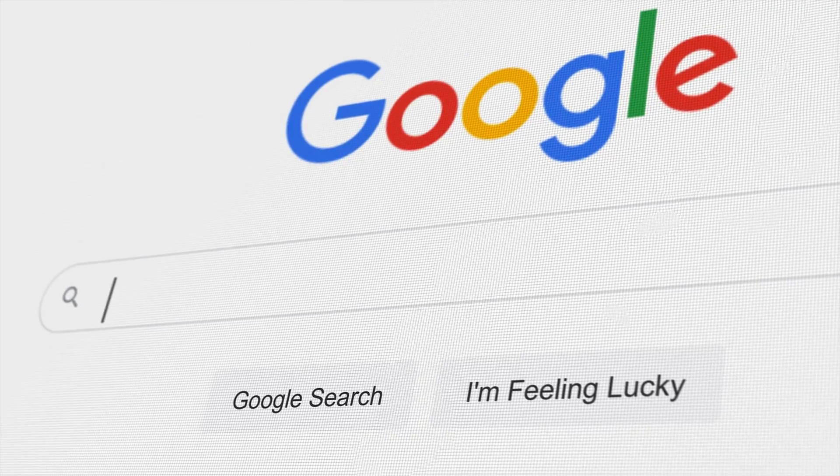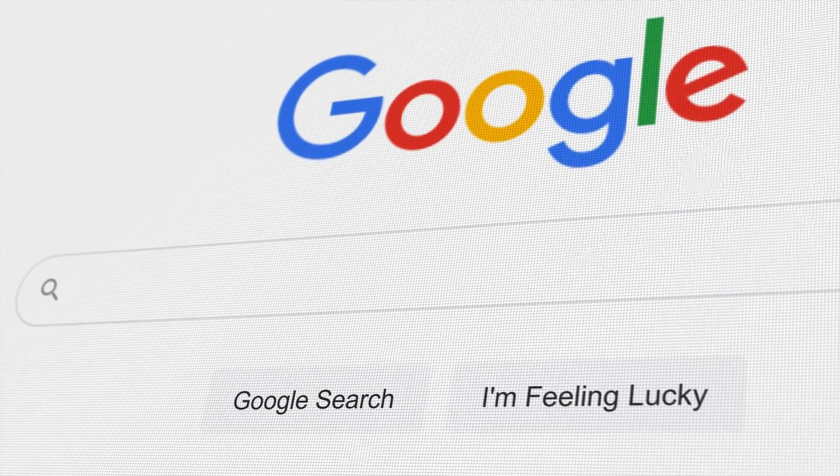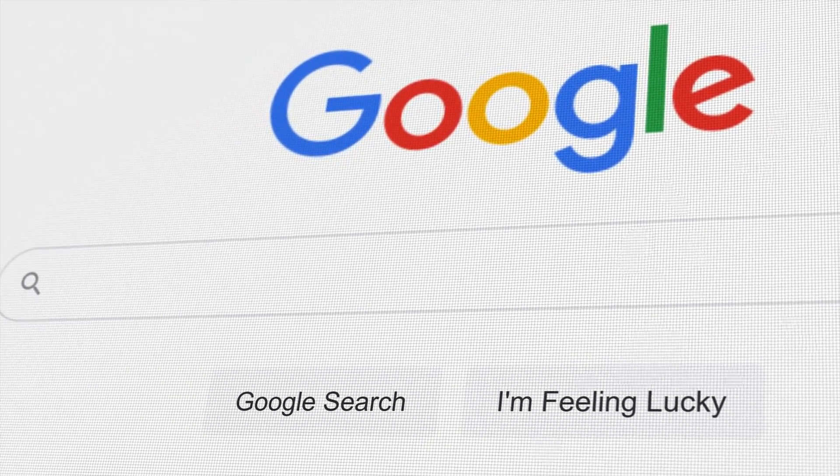I used Google to look up each person and see what results I found, since Google is the most popular search engine — but Google search is far from private. If you want to know the best private search engine, check out my video comparing DuckDuckGo, Brave Search, and Startpage. I'll see you next time.